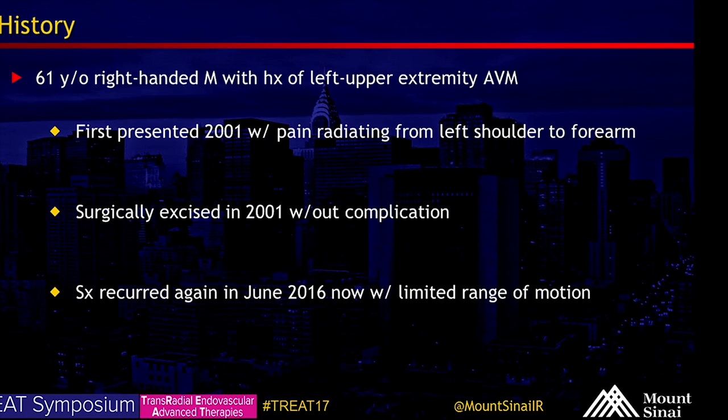We have a 61-year-old right-handed male with a history of left upper extremity arteriovenous malformation. He first presented with symptoms in 2001 with pain radiating from his left shoulder to his forearm and some restriction of shoulder mobility. The lesion, initially diagnosed as an angioma, was surgically excised in 2001 and his symptoms resolved for a time.